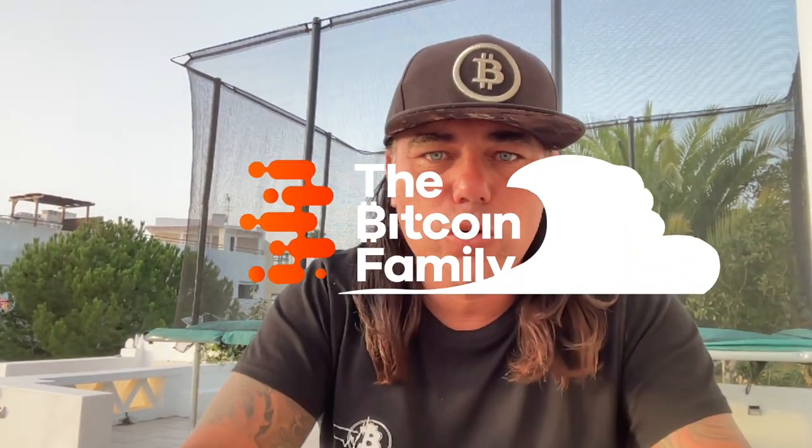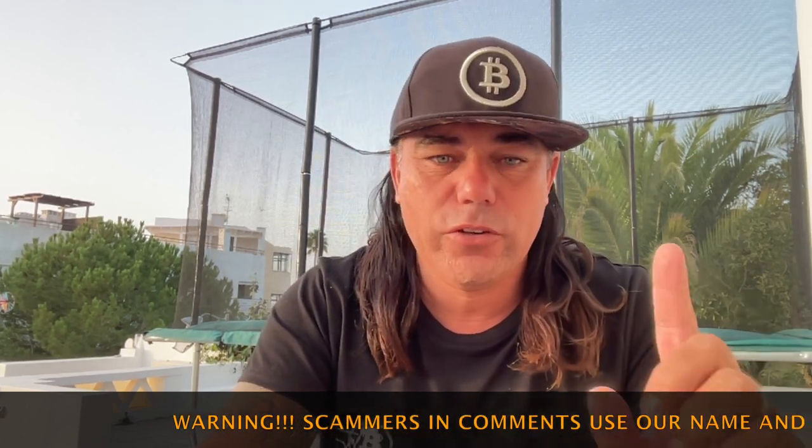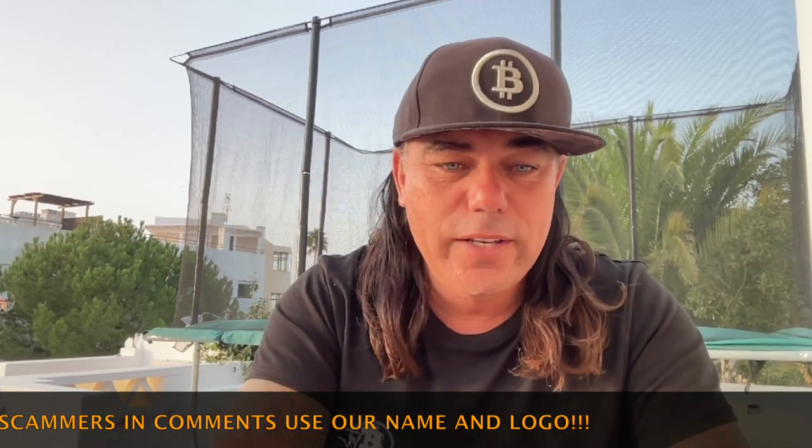Good morning, good afternoon, good evening guys, wherever you are in this beautiful world. Welcome to the Bitcoin Family YouTube channel. For newcomers, my name is Diddy. Today a cool TA video with about six amazing charts that you need to watch till the end. Let's quickly jump into this chart to show you exactly what is happening to Bitcoin today.